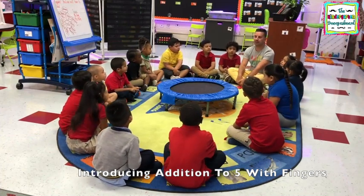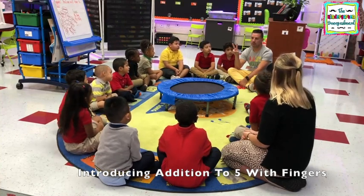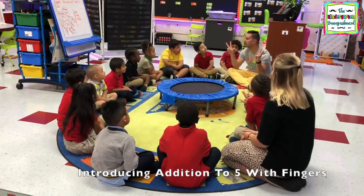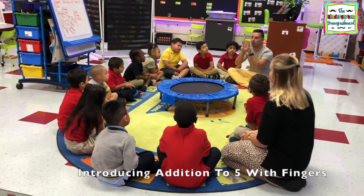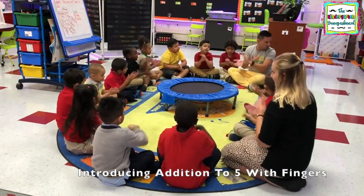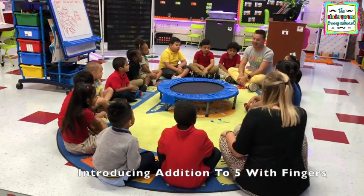Let's do another one together. Hands on your lap, you'll get a turn in just a minute. Two plus two. How do we add? Cynthia's got it. Now let's count. Two plus two equals four. Give yourself a hamburger. Well done! How do you add and count? You got it.